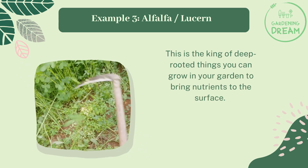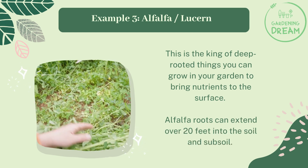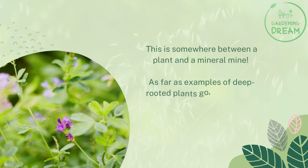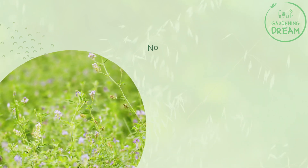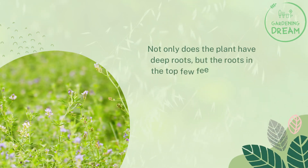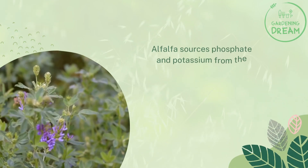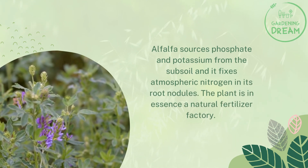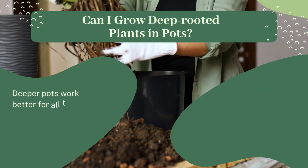Example three: alfalfa, also known as lucerne. This is the king of deep rooted things you can grow in your garden to bring nutrients to the surface. Alfalfa roots can extend over 20 feet into the soil and subsoil — it is somewhere between a plant and a mineral mine. Not only does the plant have deep roots, but the roots in the top few feet of soil also develop nodes containing bacteria that fix nitrogen. Alfalfa sources phosphate and potassium from the subsoil and fixes atmospheric nitrogen in its root nodules, making it a natural fertilizer factory.